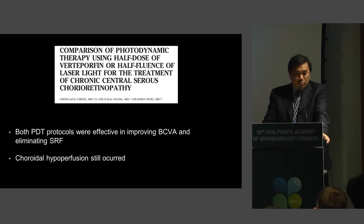In the hopes of reducing the iatrogenic effects of PDT, investigators from Taiwan decided to compare PDT protocols in improving best-corrected visual acuity and eliminating subretinal fluid using half-dose or half-fluence of laser light. Despite these measures, the choroidal hyperperfusion still occurred.